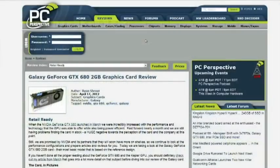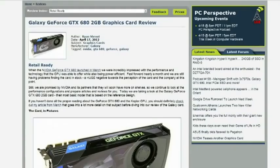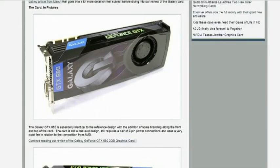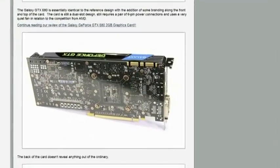GTX 680 2-gigabyte graphics card review — are they actually available for sale? We did a review of the Galaxy GTX 680. It's not any different from the original 680 we saw in March — basically a reference card with a different sticker on it. But performance is still great, power efficiency is still great. We really, really like this product. It's still not available in any kind of mass way.